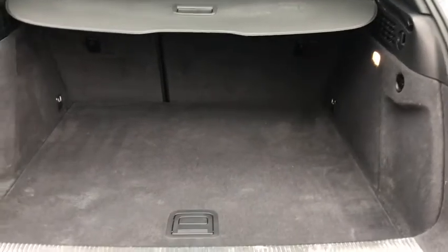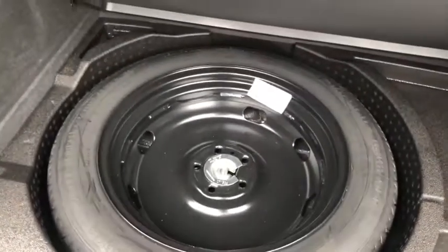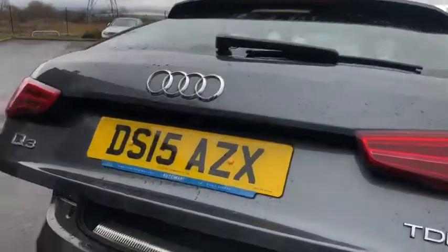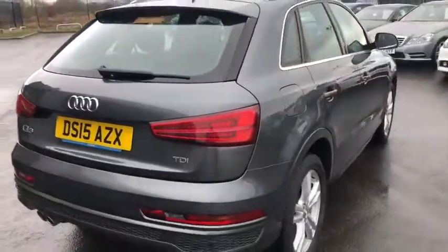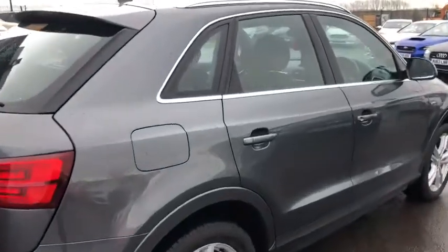Nice big boot — definitely enough room for the kids or some bag bags in there. Under the floor you've got a space-saver spare wheel, which doesn't come with most cars nowadays so that's a real big bonus. It is an electric tailgate as well, so press the button and it'll close up. You can also see the reversing camera pop into shot, so it's really easy to park with the parking sensors and rear camera combined.